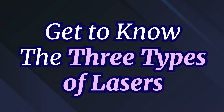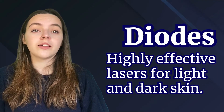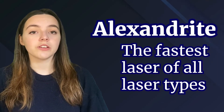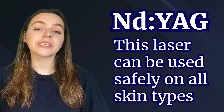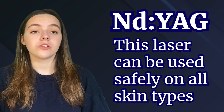Get to know the three types of lasers. According to licensed beauticians, there are three most popular types of lasers. Diodes: highly effective lasers for light and dark skin. Alexandrite: the fastest laser of all laser types, considered to work best for treating larger areas of the body among patients with bare skin. NDYAG: this laser can be used safely on all skin types, including tanned skin. However, it is less effective for thin or fine hair when compared to other types of lasers.